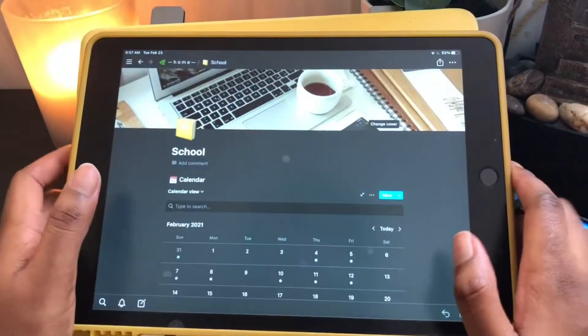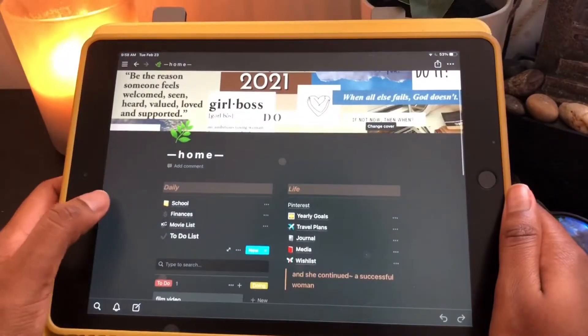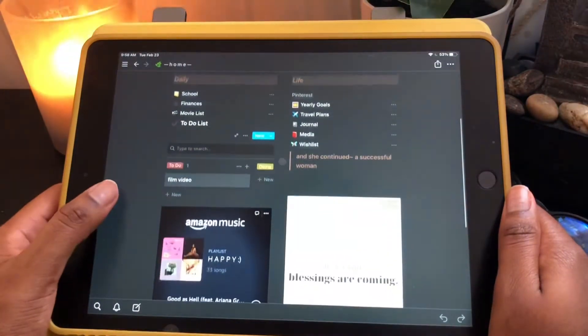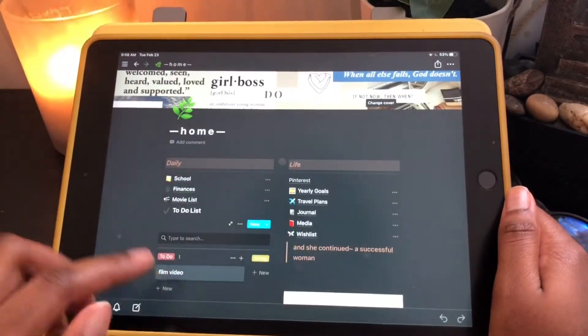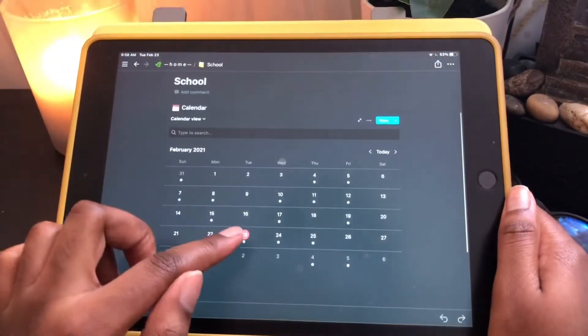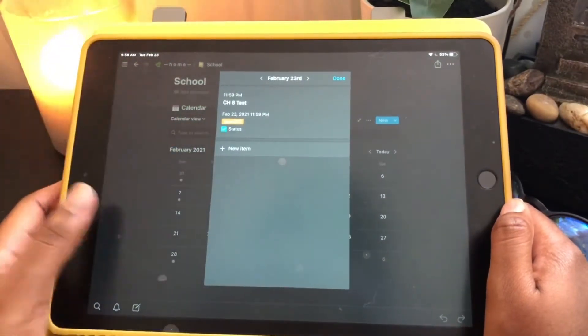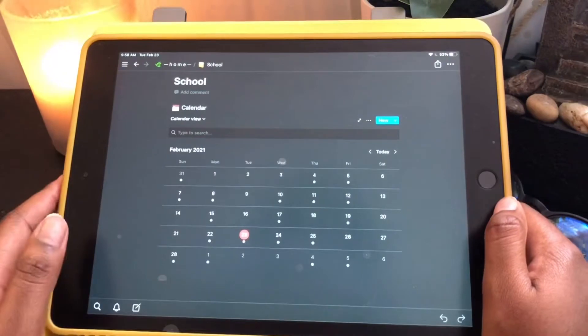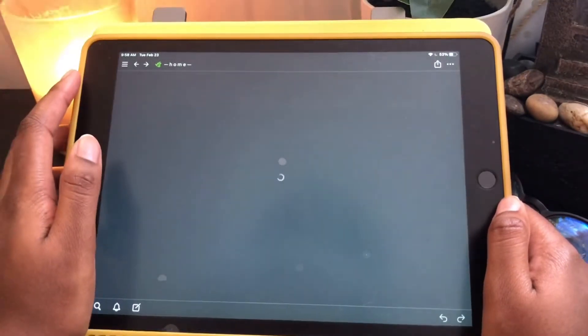Now we have Notion, which I love so much. I feel like I talk about it every other video. Here's my home page — really simple. I have a playlist and links to a lot of things. My main use for Notion is for school because I can see what's due on what day — like today I had a Chapter 6 test due, but I already did it. If you want to learn more, check out my first day of school vlog where I showed how I customized my Notion.